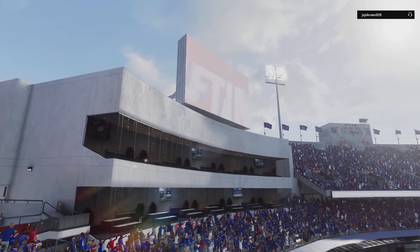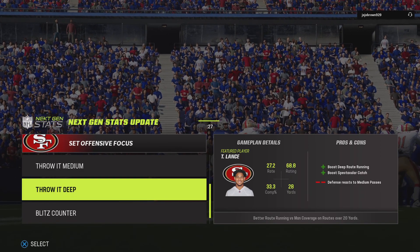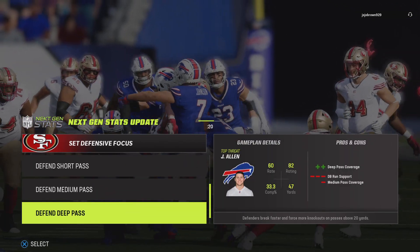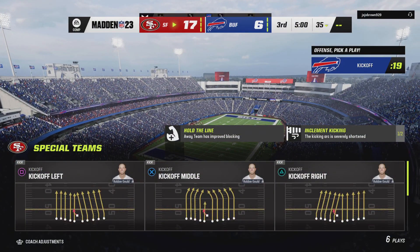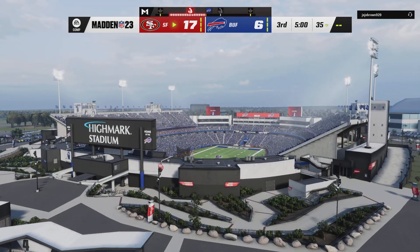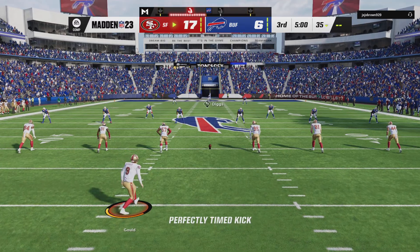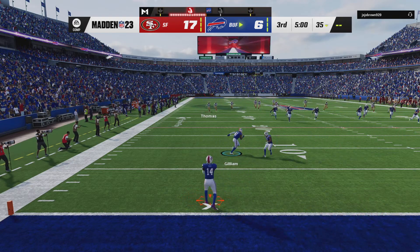Two quarters down, two still remain. We step aside — this is the NFL on EA Sports. Welcome back. Charles and I settled into the booth, ready for quarter number three. The Bills trail here, but they will get the football first as we are back underway.